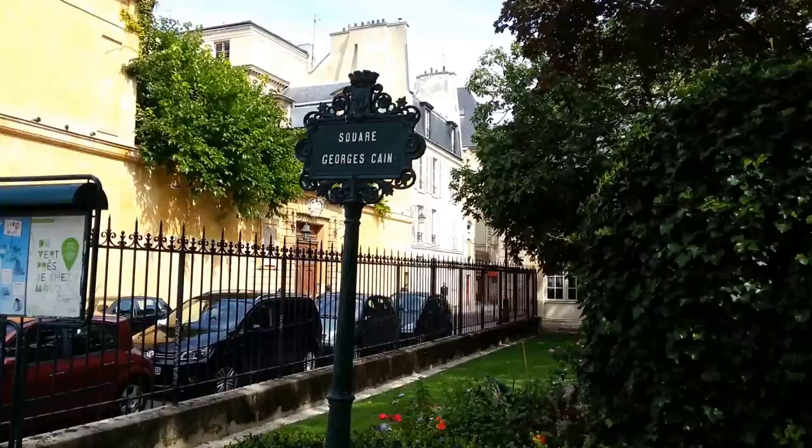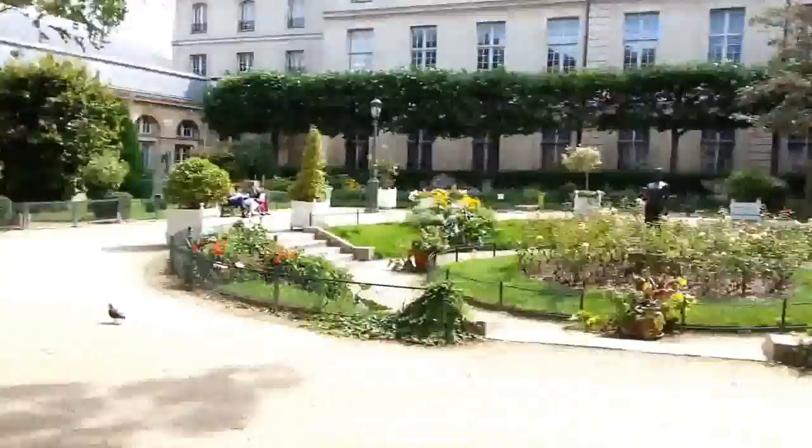60-Second Paris, I'm your host Dave Prada. Today we're in the third arrondissement, the Marais, to talk about — as you can see — Square Georges-Camp.